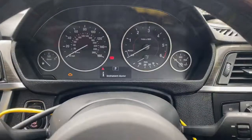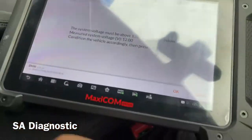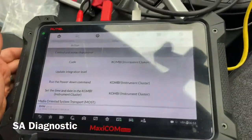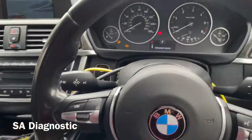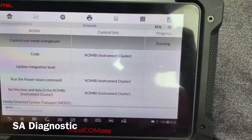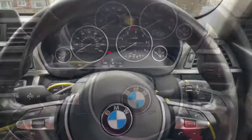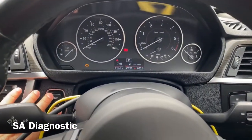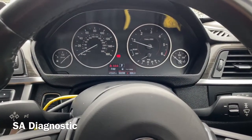So what we'll do, we'll code it all in, and hopefully it should all be fine. It's all coded in now — everything's coded in, all finished. Just remember, these weren't working before, and not everything works after doing this. Thank you.